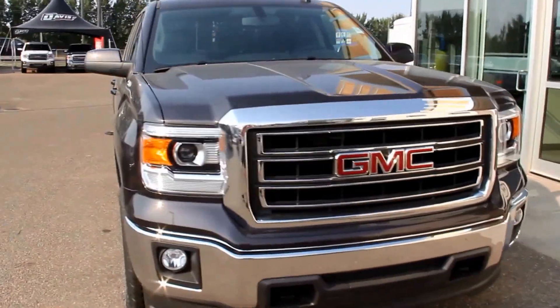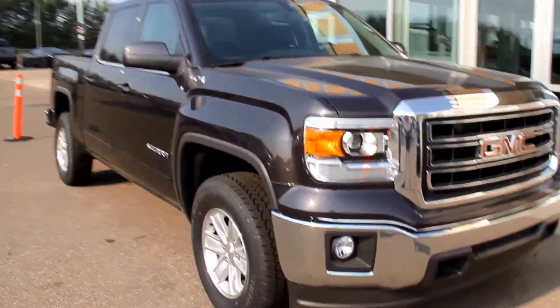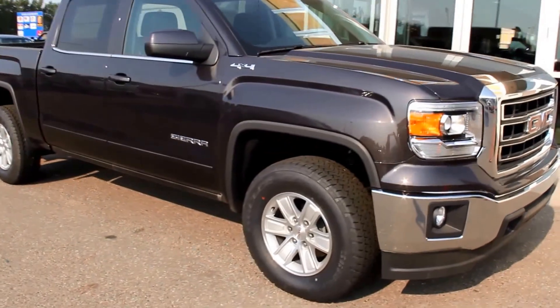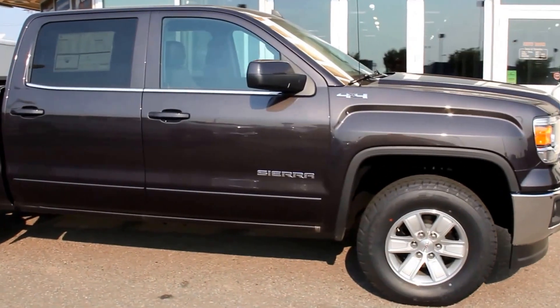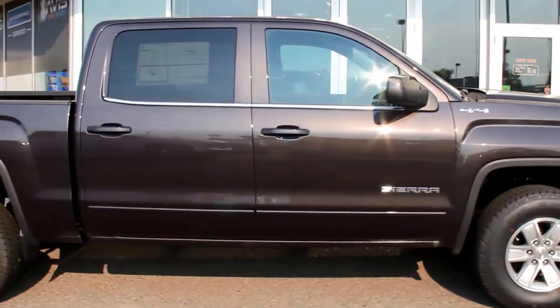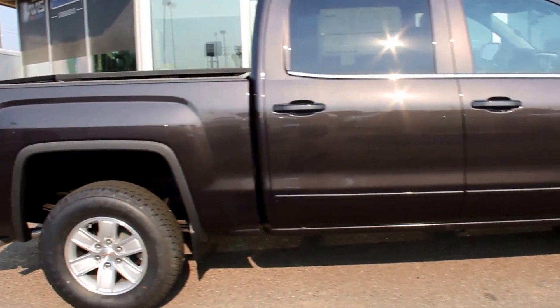Welcome to Davis GMC Buick in Medicine Hat. Here we have a 2015 GMC Sierra 1500 SLE in iridium metallic. It has an Ecotec 5.3 liter direct injection V8 engine and a six-speed automatic transmission.